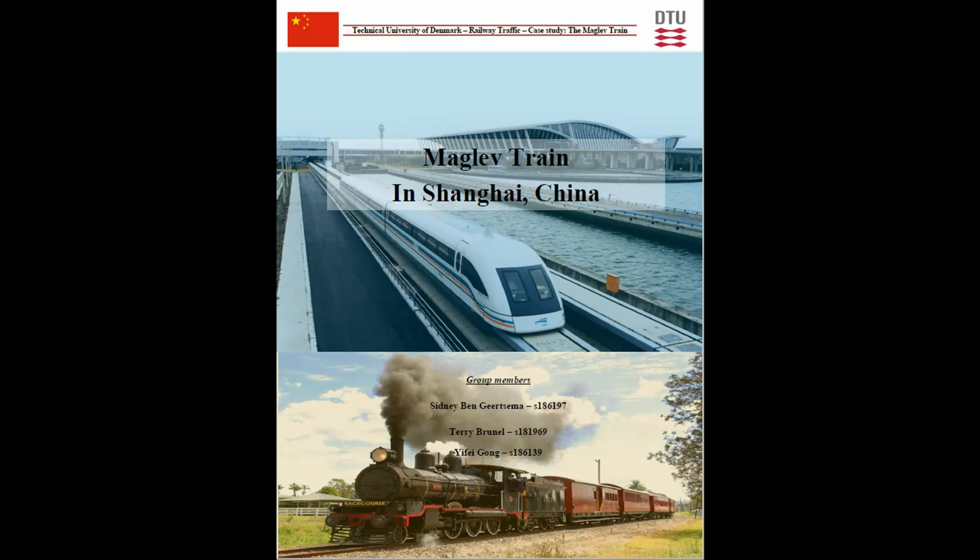Hi, I'm Florence. Hi, I'm Ben. Hi, I'm Terry, and we are going to present you the Maglev technology in Shanghai.